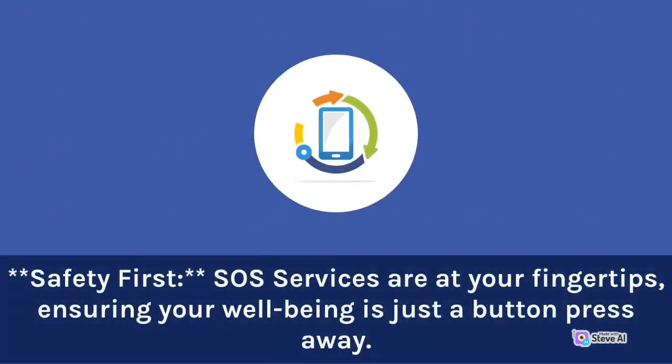SOS services are at your fingertips, ensuring your well-being is just a button press away.